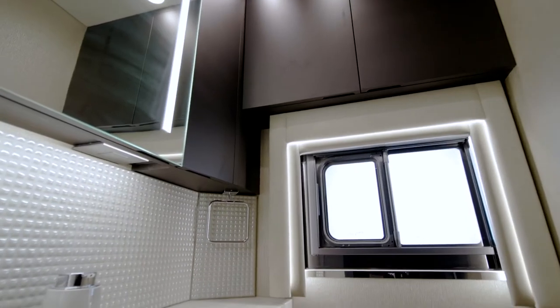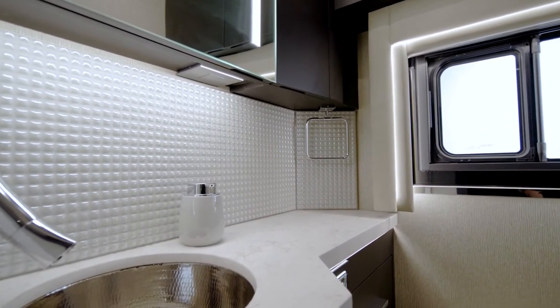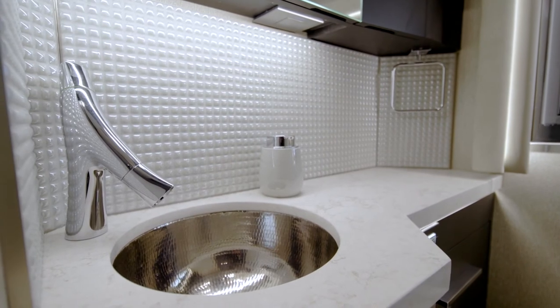A midship half-bathroom sits at the middle of floor plan 4533, ideally positioned for hosting guests. Inside, you'll find many of the premium design elements we'll cover in the master bathroom.